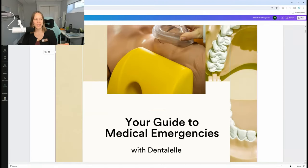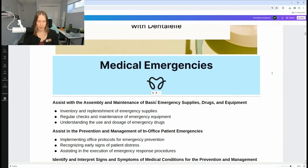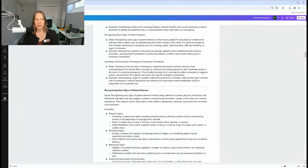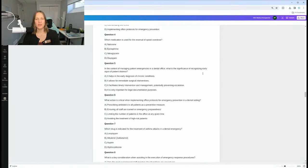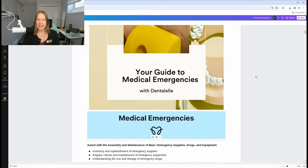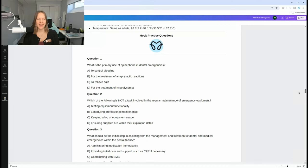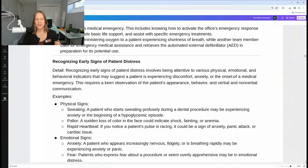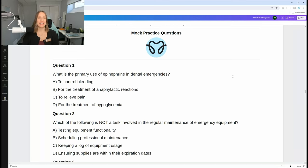I also have mock practice questions inside the VIP Board Exam Prep Academy, along with a full guide to medical emergencies. If you don't want to read through slides, I give you a more summarized, easy-to-read study guide. We're going to go through some mock exam practice questions as well as case studies right now. If you haven't yet, check out my Instagram at Dental L for more questions — I upload them every single week to help you study.